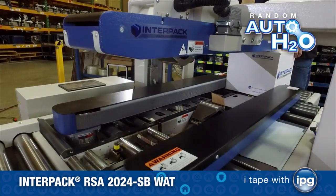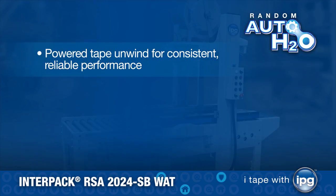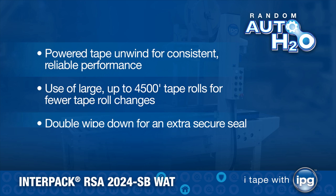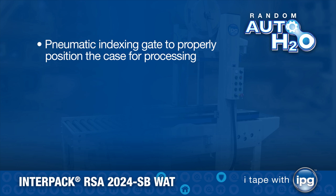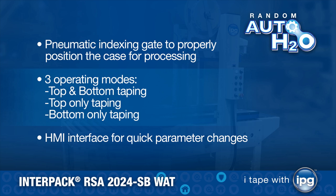Other world-class features of the creatively designed and engineered Random Auto H2O include: powered tape on wind for consistent, reliable performance; use of large, up to 4,500 foot tape rolls for fewer tape roll changes; double wipe down for an extra secure seal; pneumatic indexing gate to properly position the case for processing; three operating modes — top and bottom taping, top only taping, and bottom only taping; HMI interface for quick parameter changes, and more.